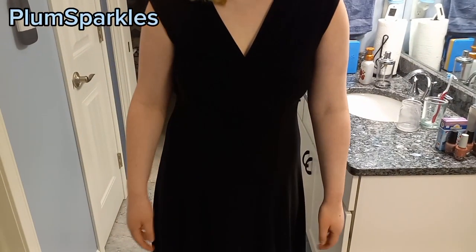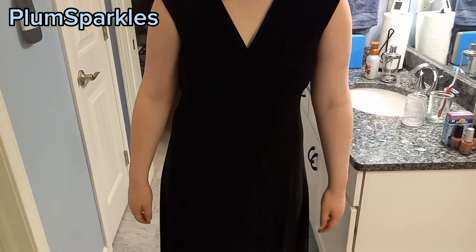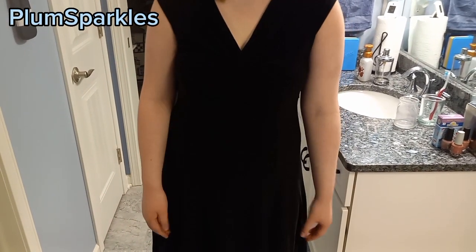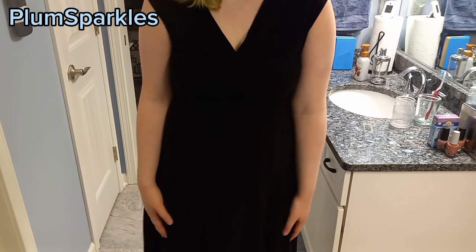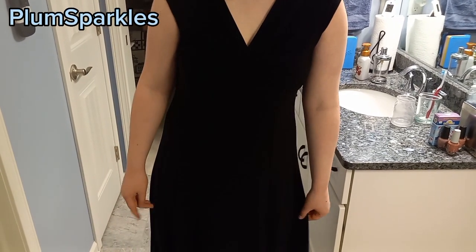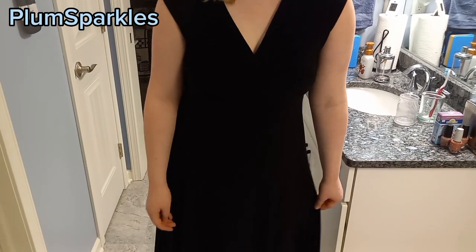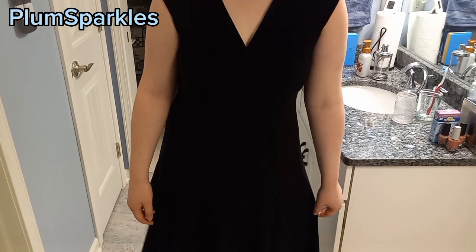Hey guys! Welcome back to Plums for Girls. Today I thought it would be really fun to do a prom dress ideas video to help out those of you who haven't gotten your prom dress yet, because I know prom is coming up really soon. We're gonna start with this first dress, but make sure to stay till the end of the video because I will be showing you my prom dress for this year.